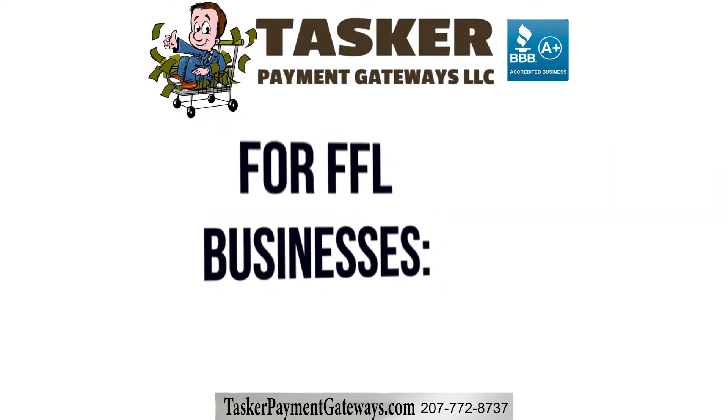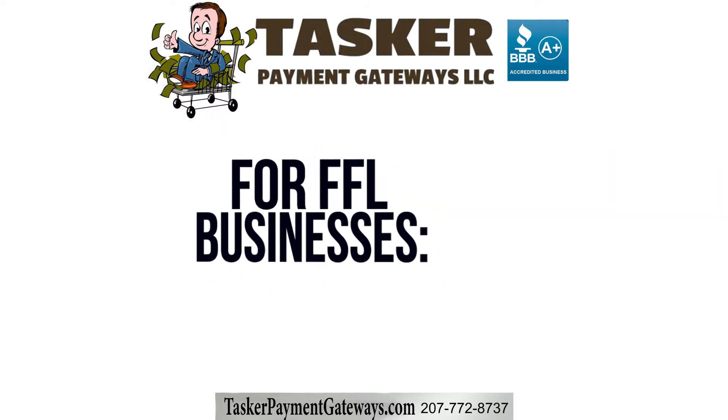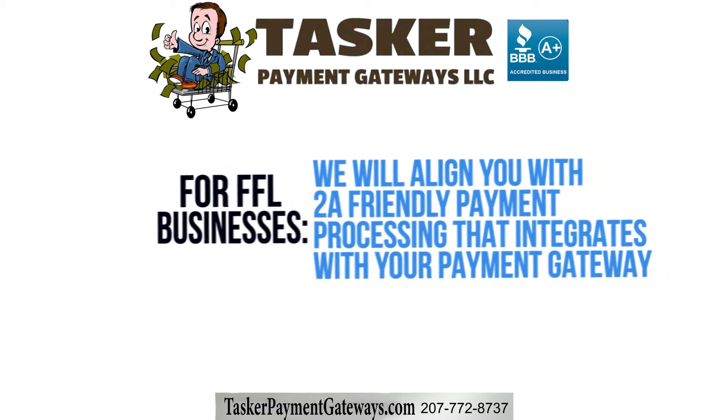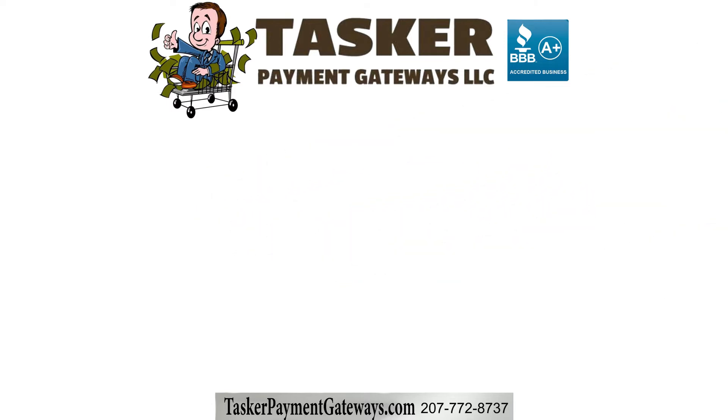Additionally, FFL-related businesses will also be aligned with Second Amendment friendly payment processing that integrates with your payment gateway. Our solutions work with Squarespace and popular auction sites like GunBroker.